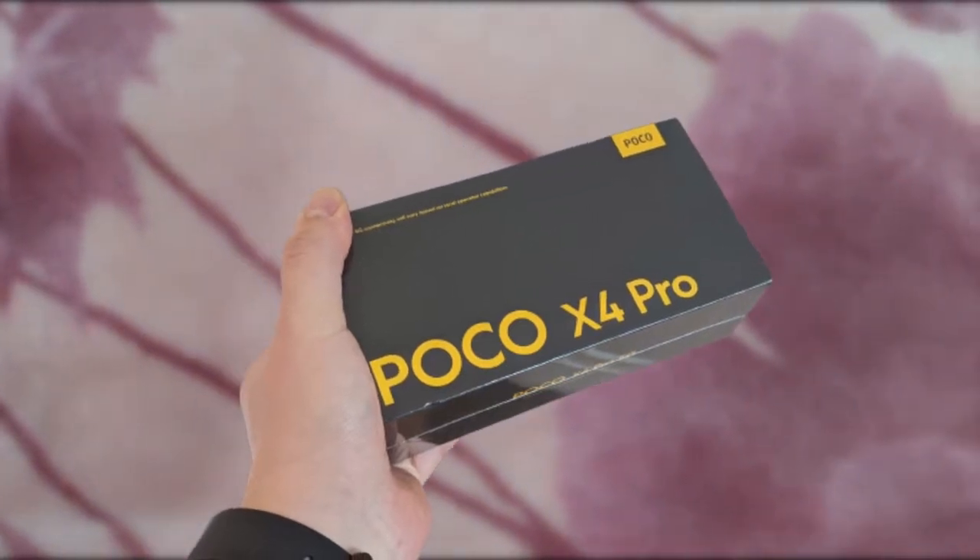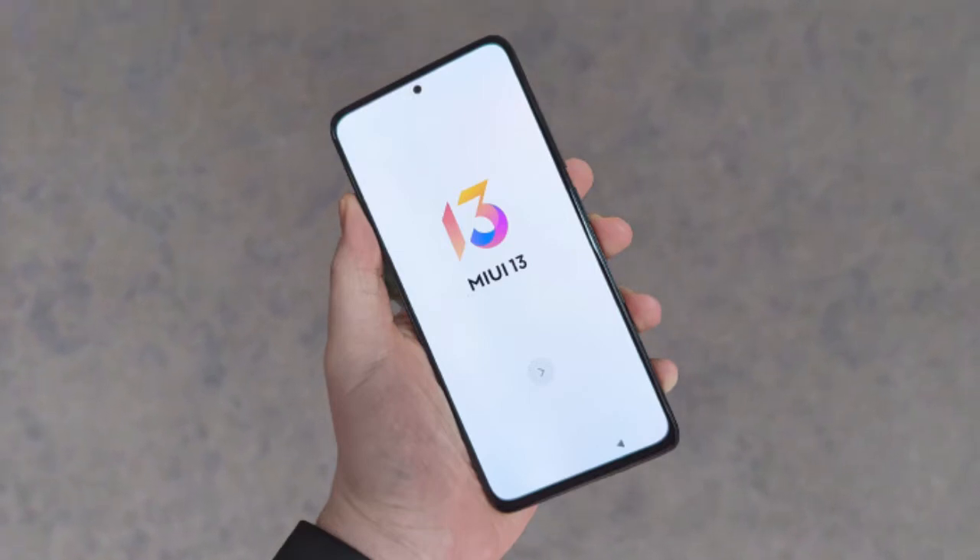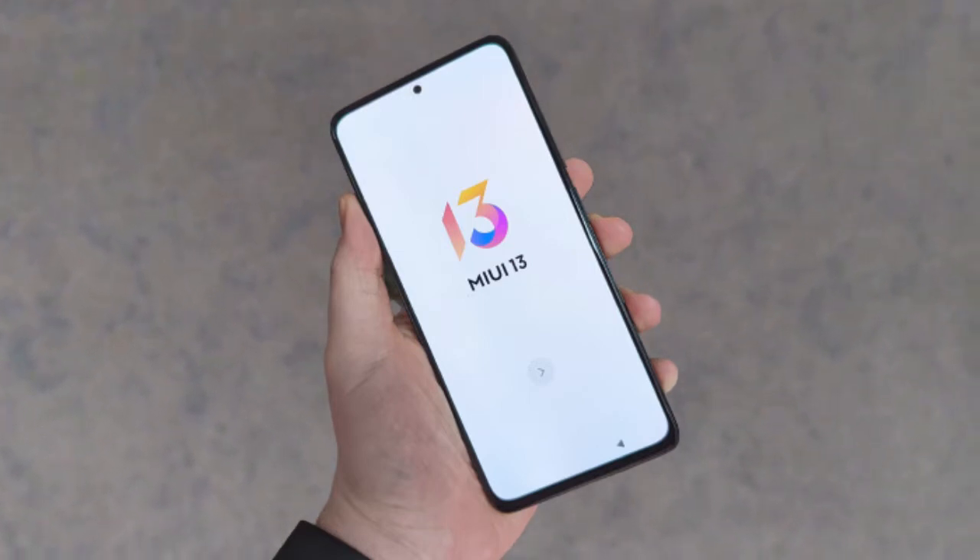Hey, what's up everyone. In this video we will be talking about POCO X4 Pro 5G. We finally have the full specs and first look of POCO X4 Pro 5G.